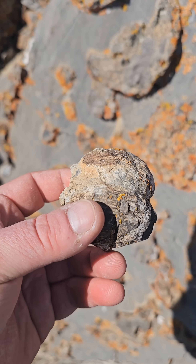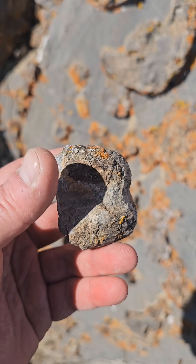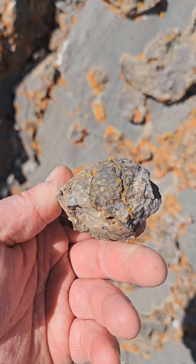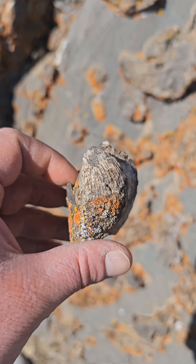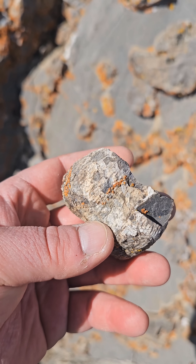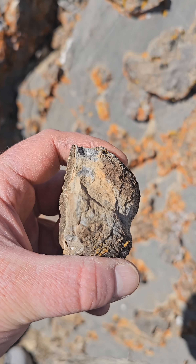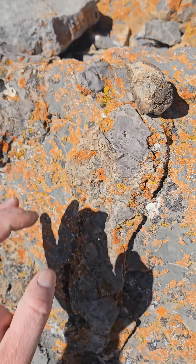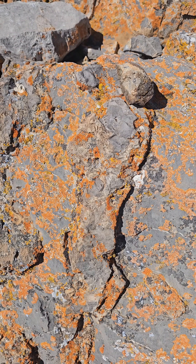Here's a pretty neat one I found just sitting out — it looks like somebody already found it. Not exactly sure what this is, some sort of brachiopod I'm guessing. They left it on top of this rock so I'm just gonna leave it for the next person to find too.